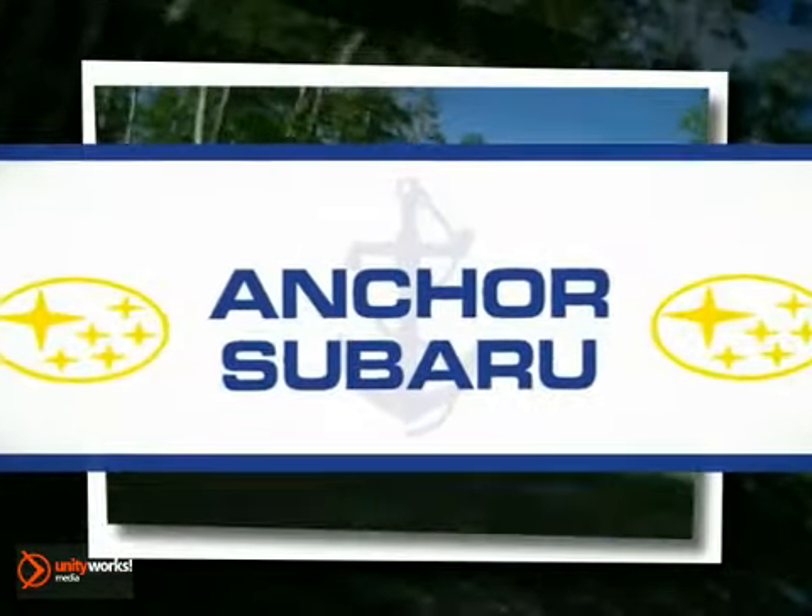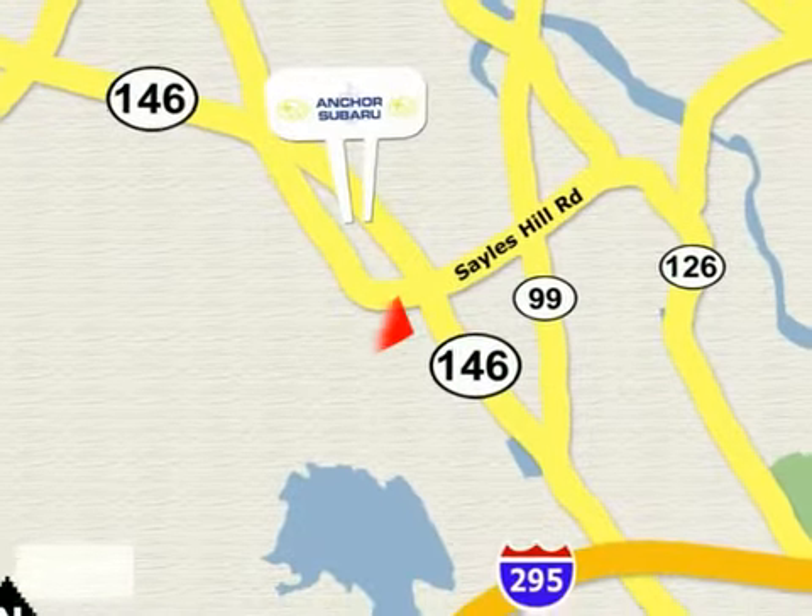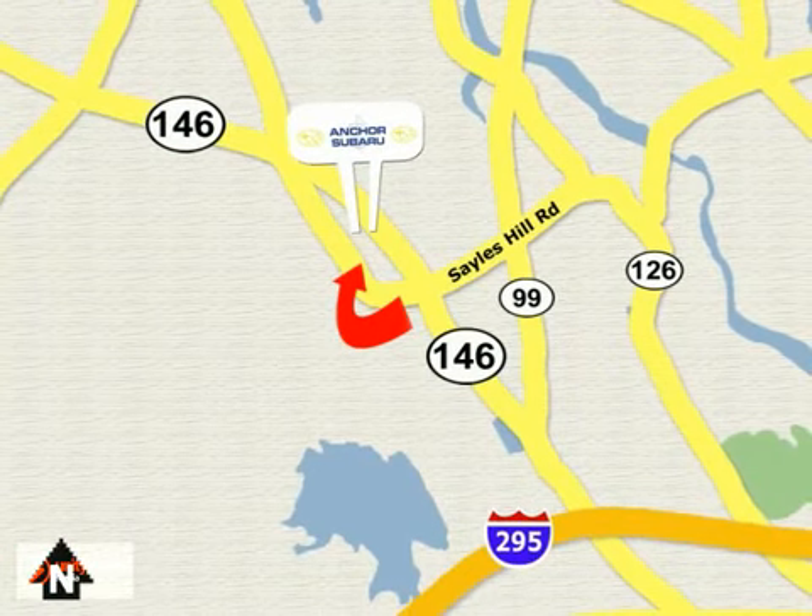At Anker Subaru, our number one goal is to make sure you're satisfied. Stop in today — we're conveniently located just 10 minutes north of Providence on Route 146. We'll be right back.